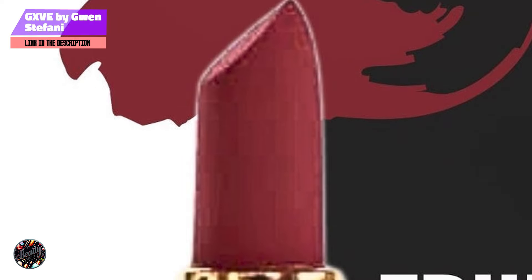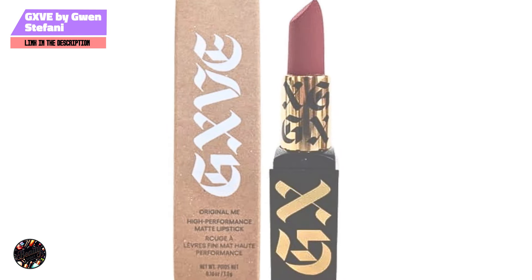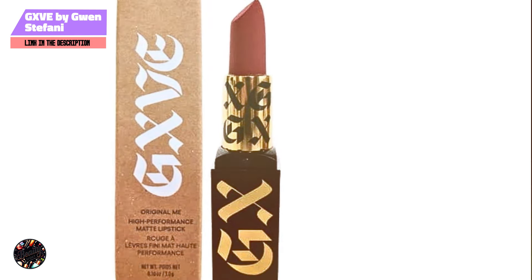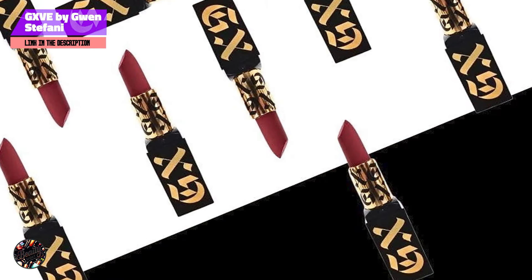The primary benefit of this lipstick is its ability to provide a bold, long-lasting color that doesn't dry out your lips. The clean formula is ideal for those who are conscious about what they put on their skin, while the hydrating ingredients prevent the common dryness associated with matte lipsticks. To apply, simply swipe the lipstick across your lips, starting from the center and working your way outwards. The smooth texture ensures an even application with no need for multiple layers.